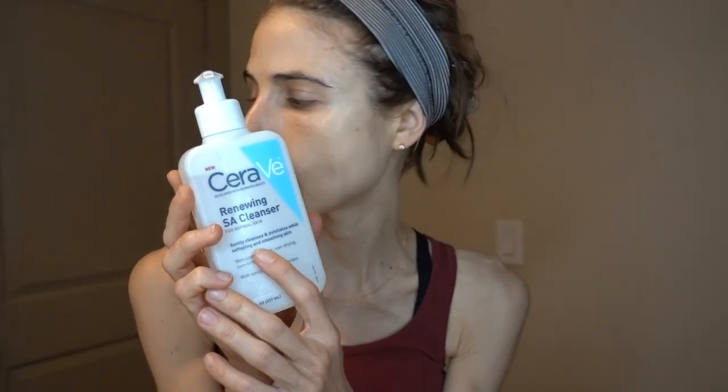For the second step, I'm rinsing this off with the CeraVe Renewing SA Cleanser — the one I talked about in my Q&A. Alternatively, the Neutrogena Oil-Free 2% Salicylic Acid Face Wash is also great, though some find it more irritating. The CeraVe version is nice because it contains niacinamide to combat redness, hyaluronic acid for hydration, and ceramides. The salicylic acid concentrates in the oil glands and helps reduce oil production.